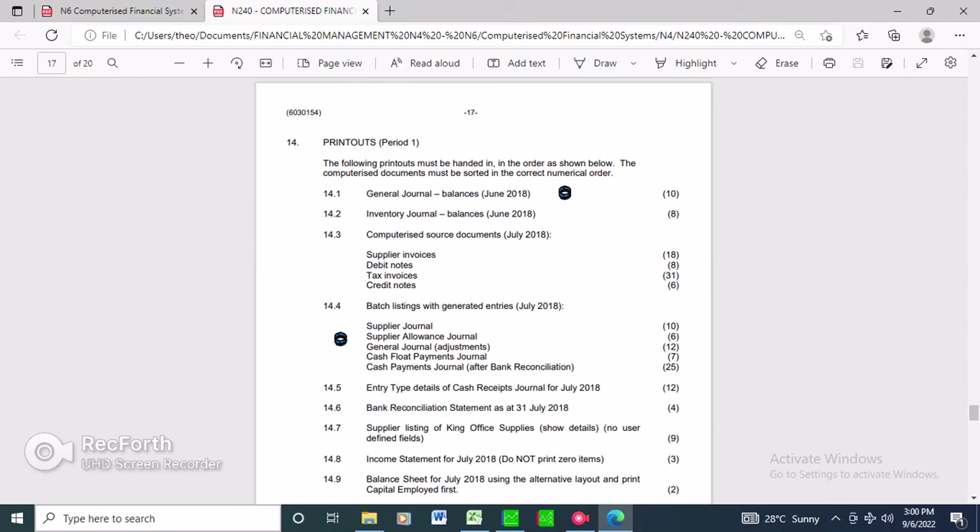In the next video I'm going to show you how to print - for example section 14.7 - how to print reports on your system. Thanks for tuning in. Please don't forget to subscribe and click the notification bell.